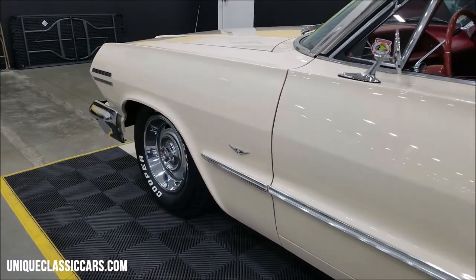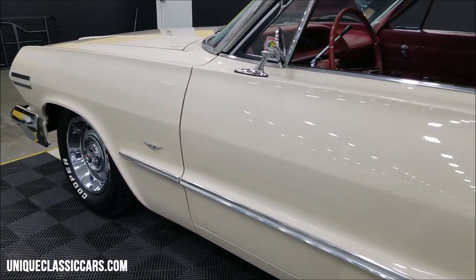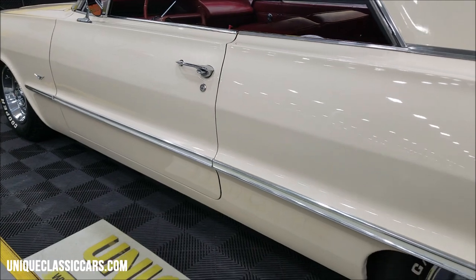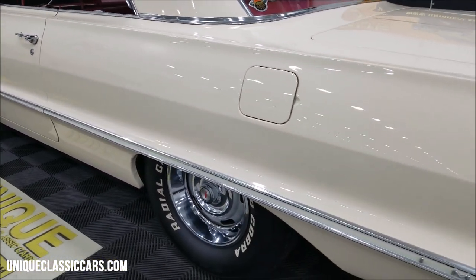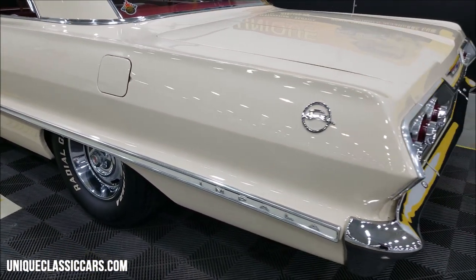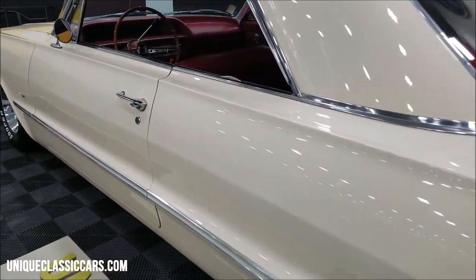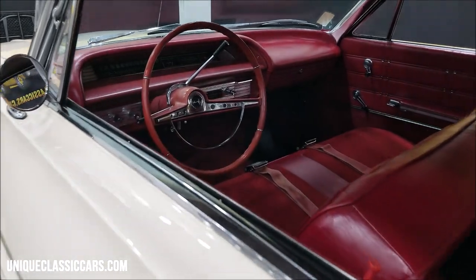Once again, look down the other side of this car — trim and bright work looking good, as well as the paint. Chrome really pops on this car. I like the red interior with this exterior color too.